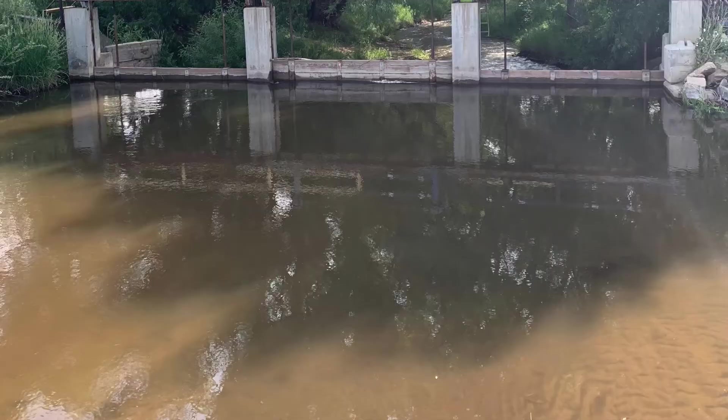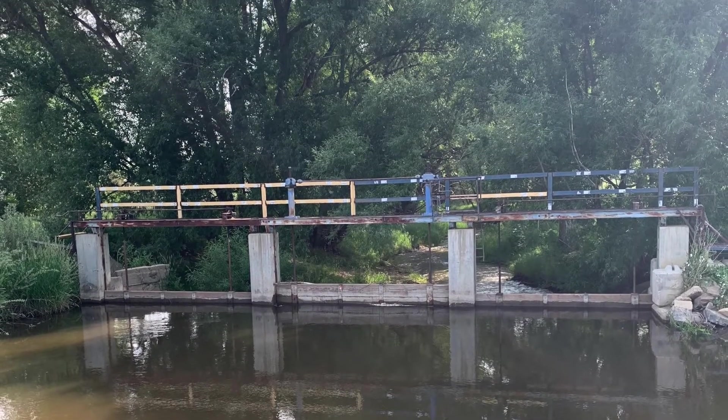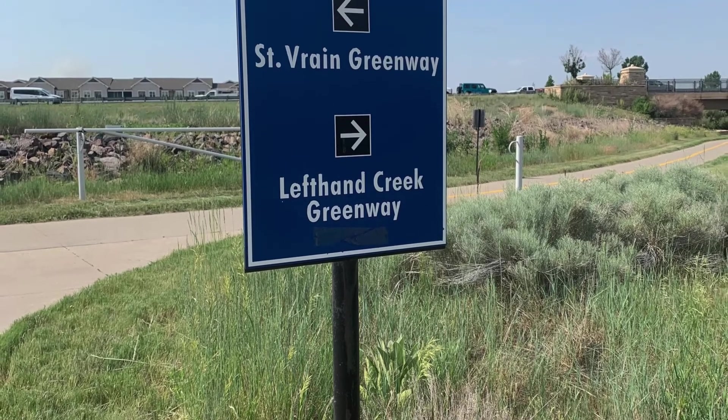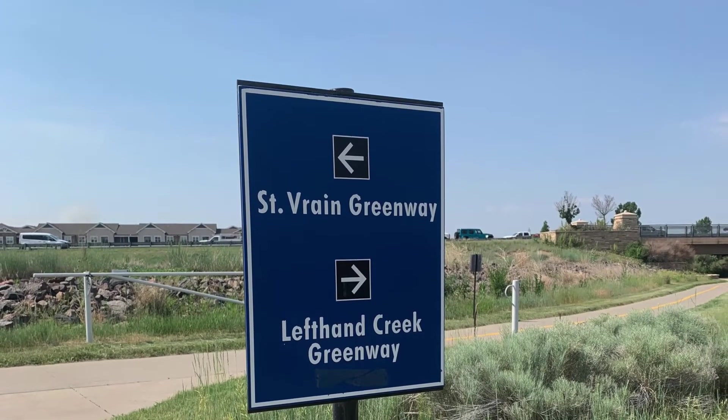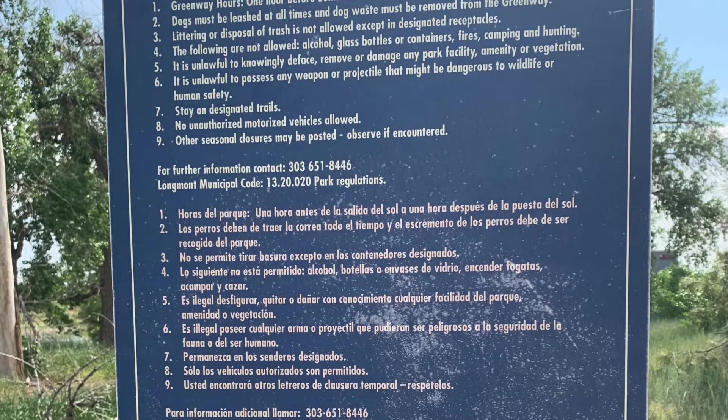Where the St. Vrain Creek meets the Left Hand Creek, you can watch the floodgates in action as they divert water for irrigation and allow for smooth confluence of the rivers. Where the rivers meet, so do the pathways. You can travel along the Left Hand Creek Greenway west to neighboring towns and eventually get into Boulder.